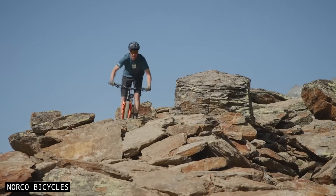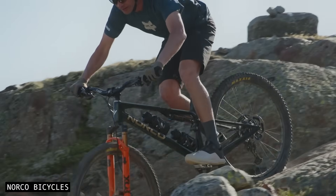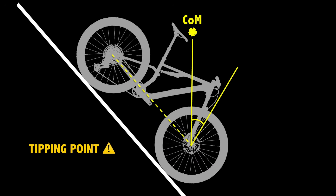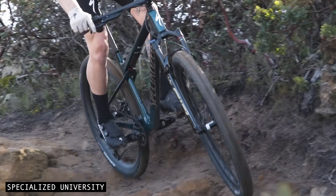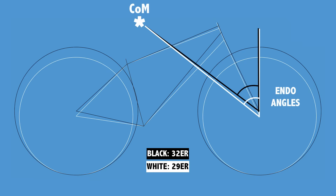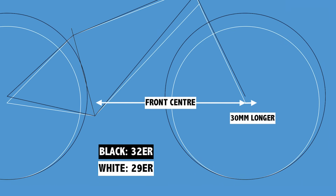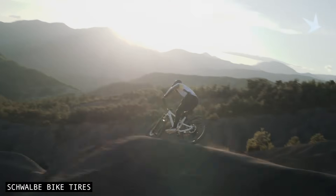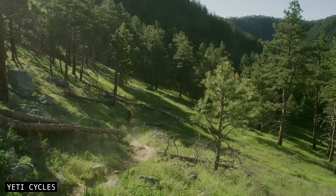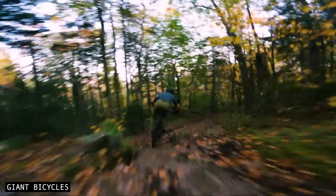Pitch stability describes how resistant your bike is to tipping forward under heavy braking, or when your front wheel hits rocks, holes, or obstacles. More pitch stability means more confidence on steep descents. One way to quantify this is by looking at the endo angle — the angle through which the bike can rotate forward before you reach the tipping point. A larger endo angle means it's harder to go over the bars. Because the axles sit higher relative to your centre of mass on a 32-er, the endo angle increases by about one degree, similar to adding around 30mm of front centre to a 29-er. That's a meaningful bump in pitch stability without altering the wheelbase, letting you ride steeper, more technical terrain with less risk of being pitched over the front.